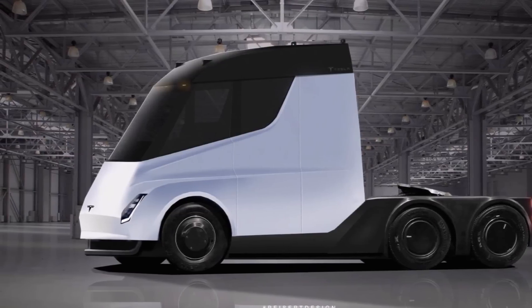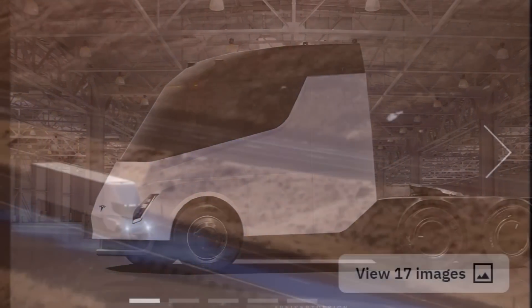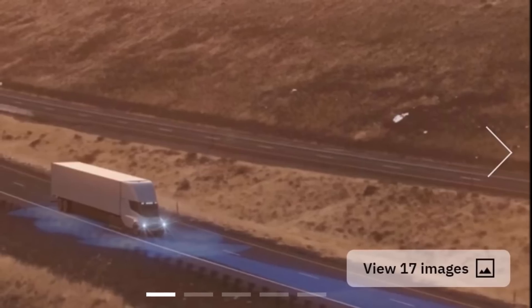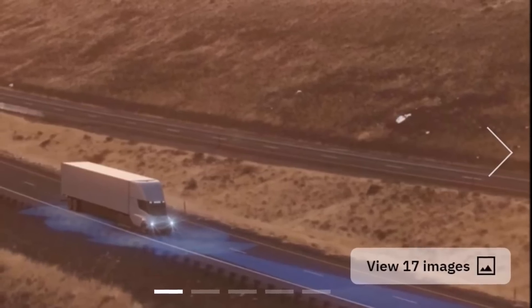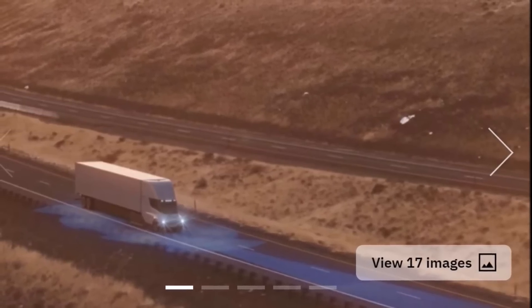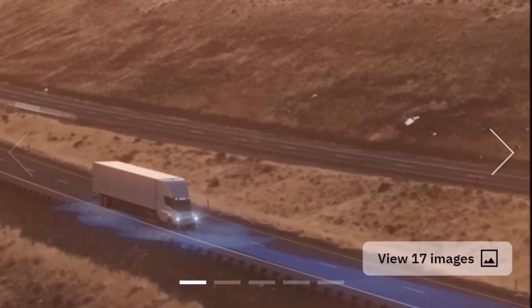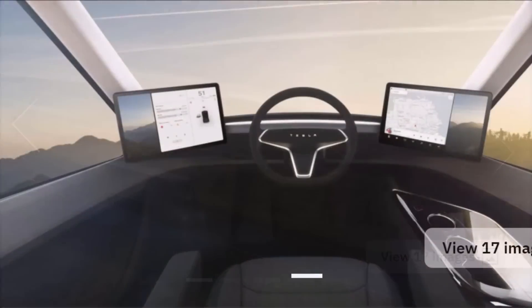Tesla describes the Semi electric truck as the safest, most comfortable truck ever, and says it delivers the lowest energy cost per mile. I have friends who drive semi trucks and I've asked them whether they'd buy an electric truck with such ranges. They said yes — they love the Tesla Semi and are looking forward to being able to order one.